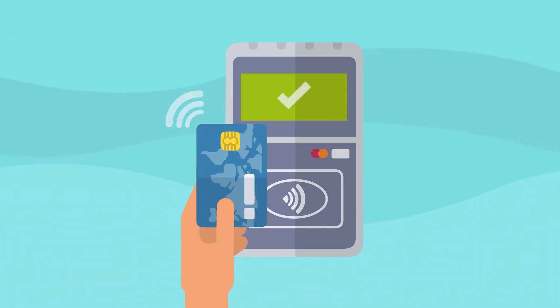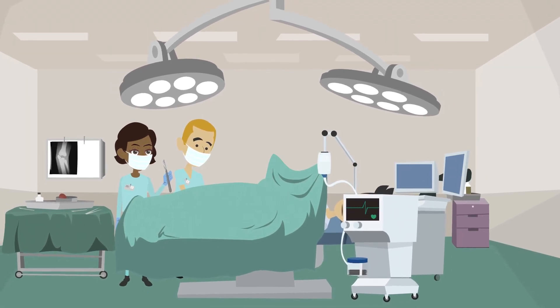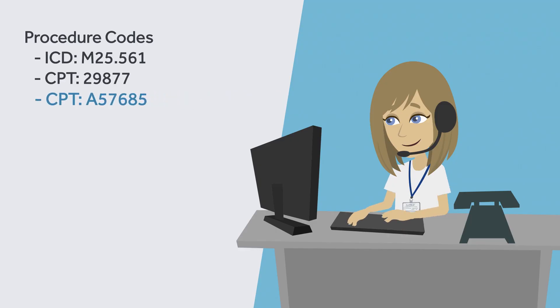When Miguel checked in for his surgery, he paid the estimated amount due. The surgery went well, but due to the severity of the injury, the surgeon had to perform an additional procedure.